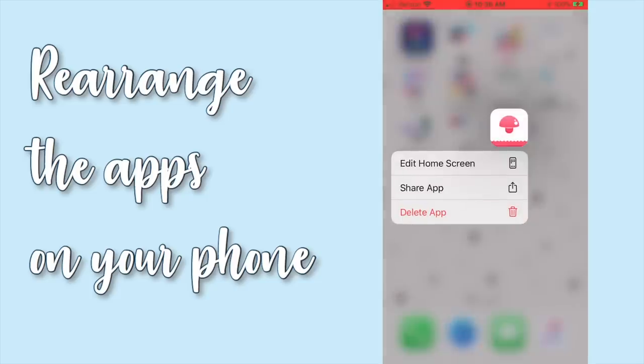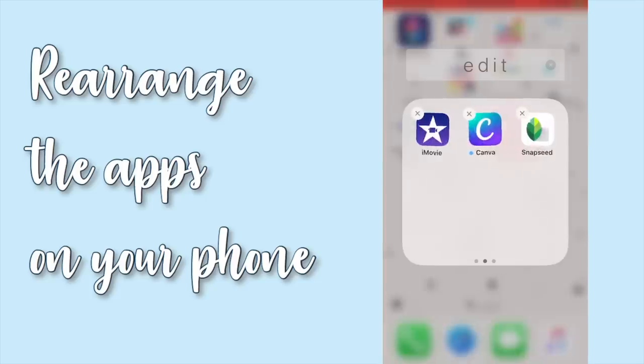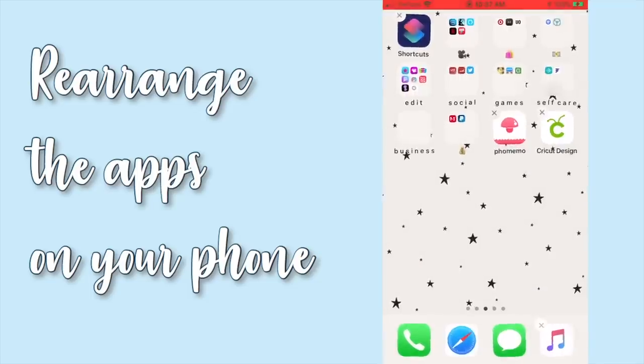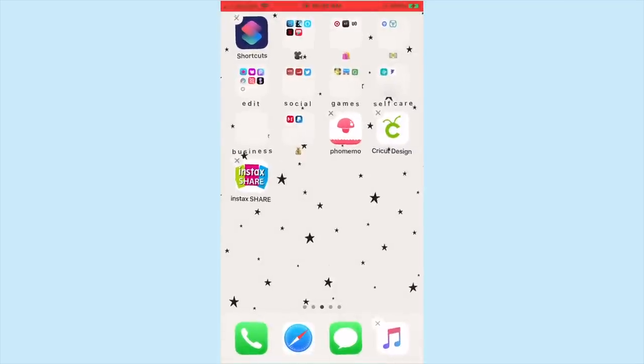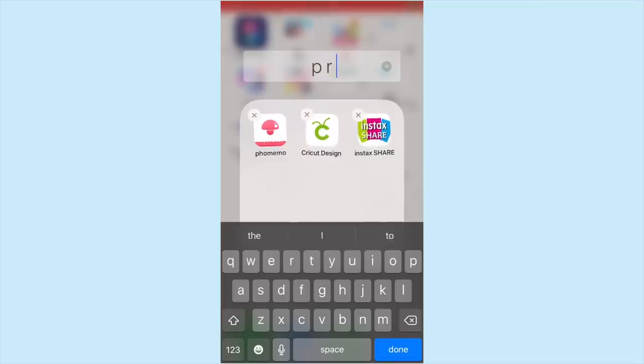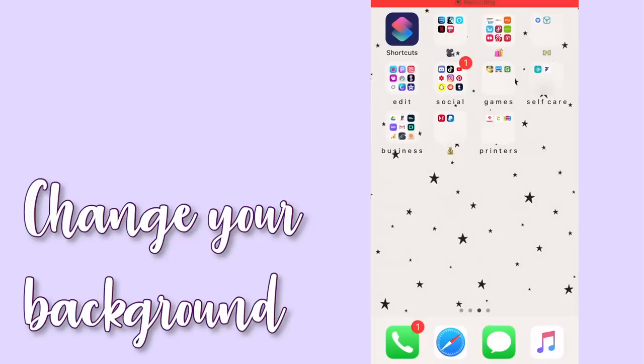Something else that you can do is to rearrange the apps on your phone. I had these organized at one point, but whenever I get a new app, it just kind of sits there by itself. Since now I have three things that print stuff from your phone, I figured it was time to make it its own folder. And if you're really bored, you can go and do this for your iPad if you have one of those.